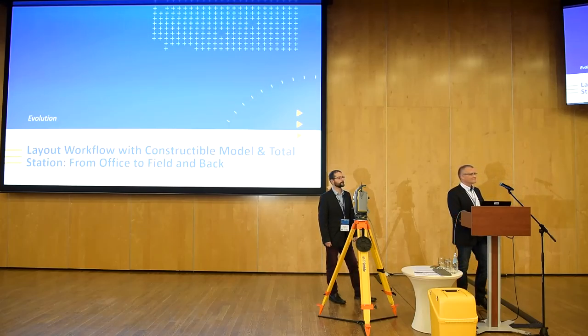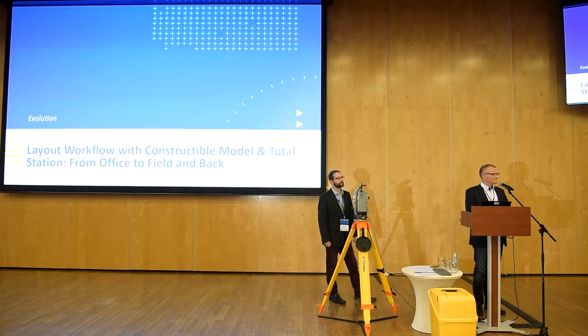So that was my message to you about how to operate with a constructible model with a robotic total station. If you have any questions, please go ahead. Question from audience: what is your customer practice for usual things — civil, cast-in-place, or precast? What other areas do you see application — maybe pipes or other equipment?